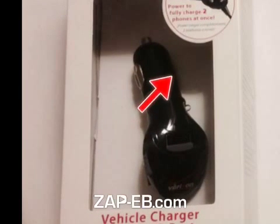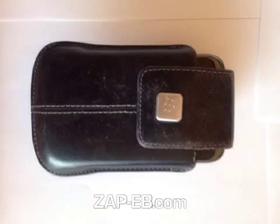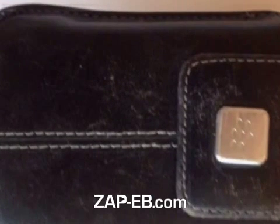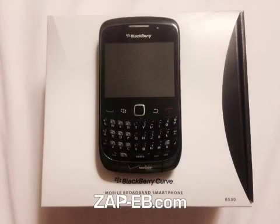And of course the USB cable. Here's a close-up of the leather BlackBerry case, also in good condition. And that's it.